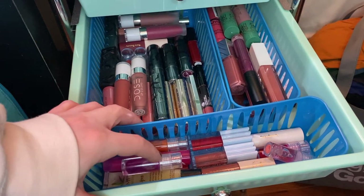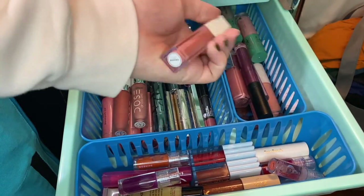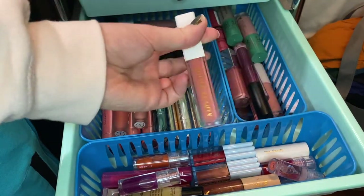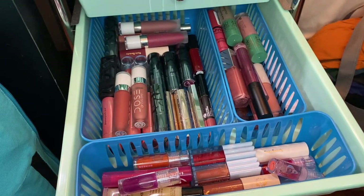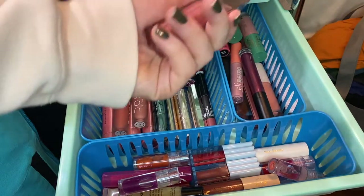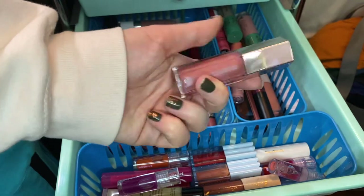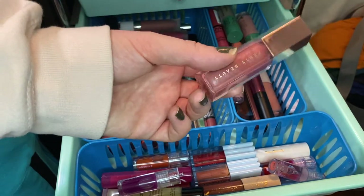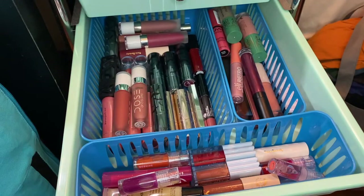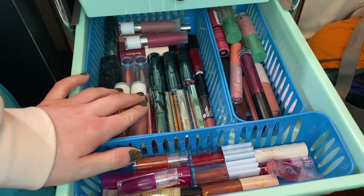For lip gloss, I'm going to pull out my Muse Beauty lip gloss in the shade Sézanne. I'm also going to pull out the Fenty Gloss Bomb — this isn't the original shade, it's in the shade Fussy, but it's just a good go-to lip gloss for me.